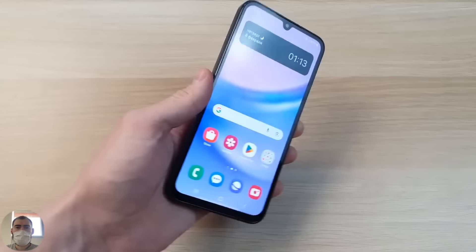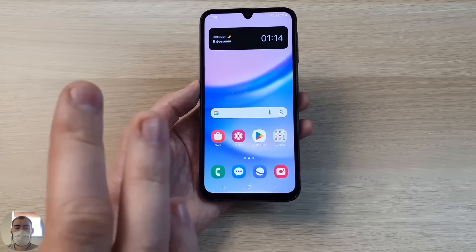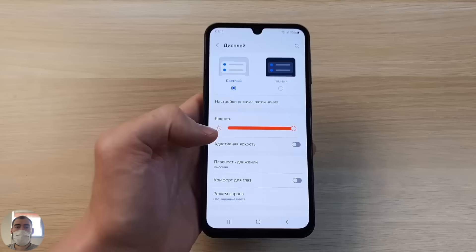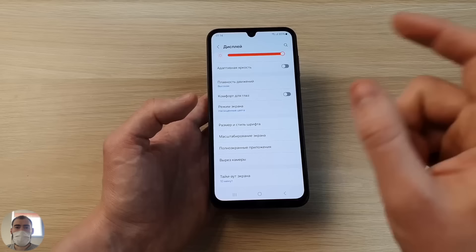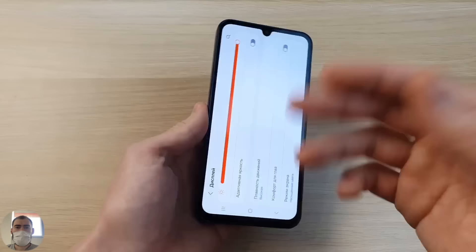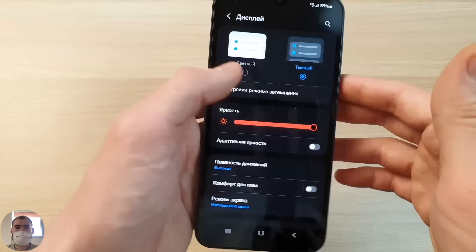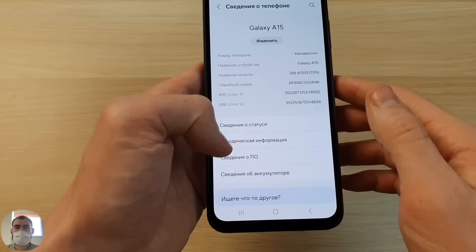The AMOLED 90Hz display is 6.5 inches with Full HD+ resolution and a 19.5:9 aspect ratio — roughly 400 pixels per inch, so pixels are not very noticeable. But on the other hand, couldn't they do 120Hz by now? It's clear that the A10 family is being differentiated from the A20s and A30s — if they put 120Hz everywhere, many won't see the point in buying more expensive models. So they made it 90Hz — a little cool, but not completely cool.